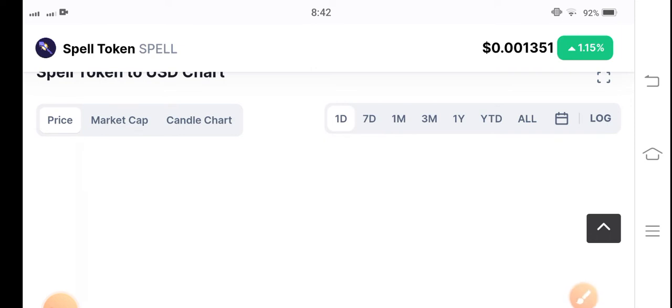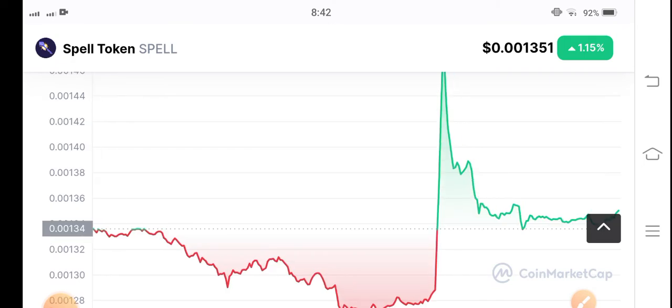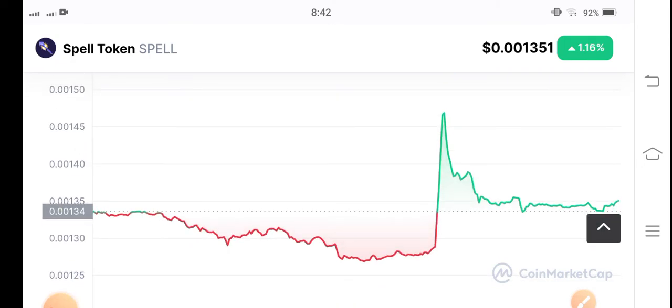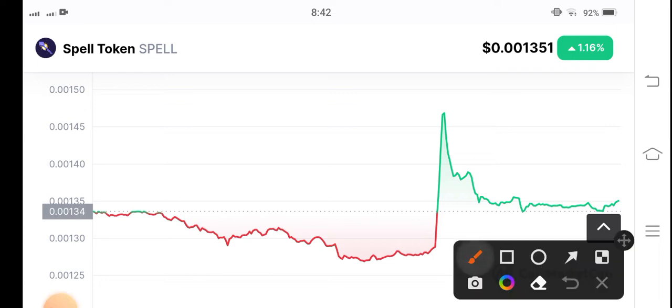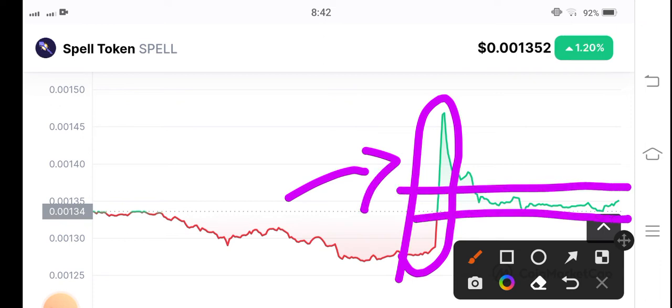Let's see the price chart and find an opportunity for a profitable trade in Spell token. As I told you, in a previous day it was a top gainer in cryptocurrency — you can see here at this point, that's why it was a top gainer. But right now, as I mentioned, you can see it's stuck going sideways.